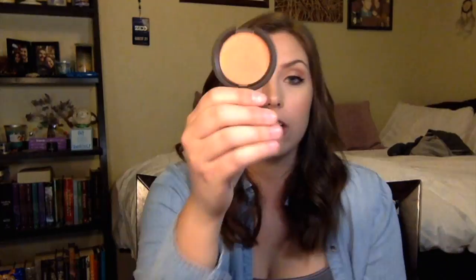Next one I got was the Becca Mineral Blush in Songbird and I was really bummed about this — I received it shattered. So I went to Sephora and exchanged it for one that was not shattered. It is a little bit more orangey so I think it would look really good on tan folks, but I'm wearing it today and I think it looks good on fair people too.